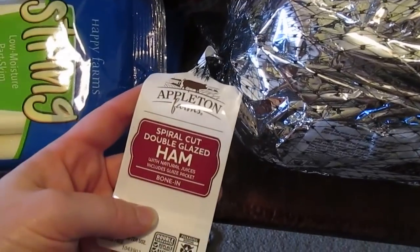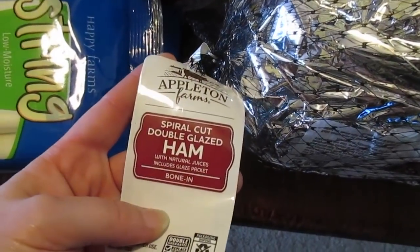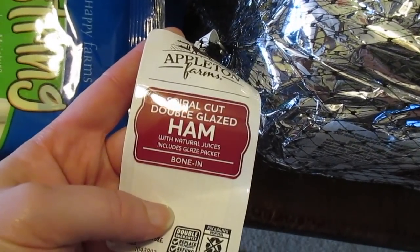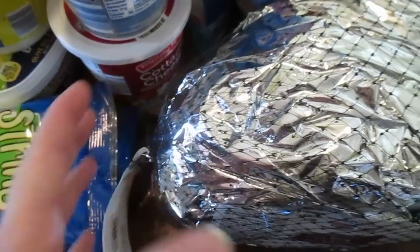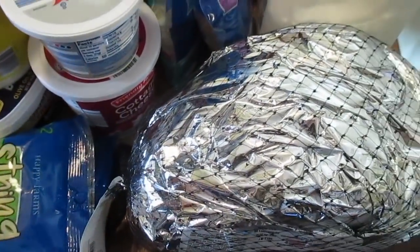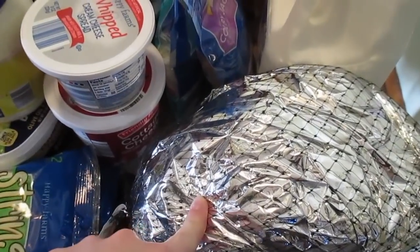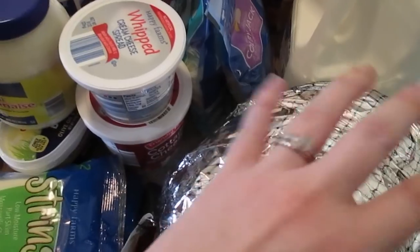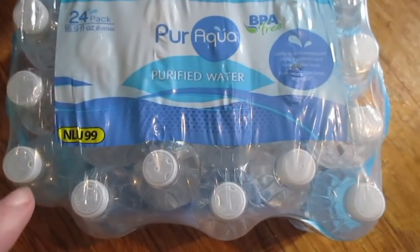One gallon of 2% milk, and ham for Christmas — it is the Appleton Farms spiral cut glazed ham with natural juices. This was $24, which kills me, but it's really good compared to the cheaper ham. That way when we get closer to Christmas, all I have to worry about is buying the sides. We've also got a case of water here.